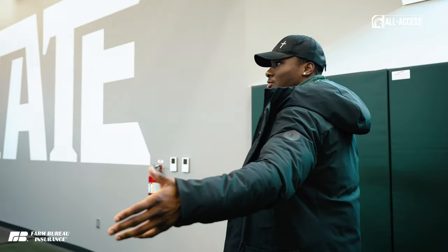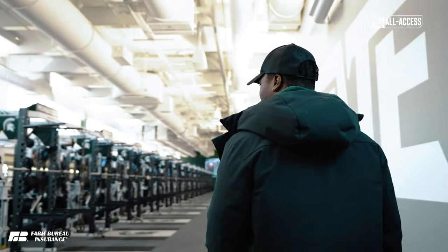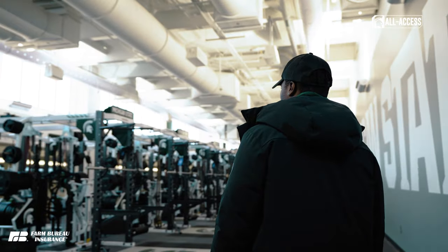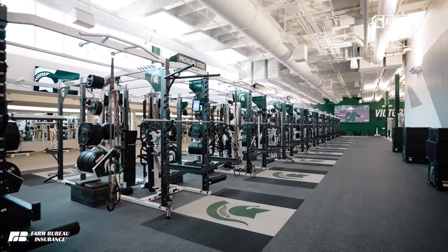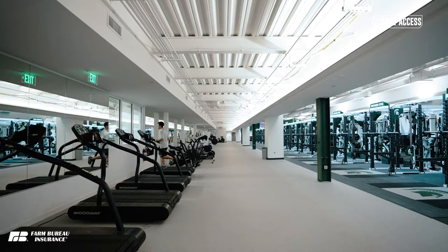Here it is — the new football 2024 weight room. You just look at the structure of this thing, it's amazing. All the new racks, all the new space that we have. It's humongous, so much bigger than it was before.